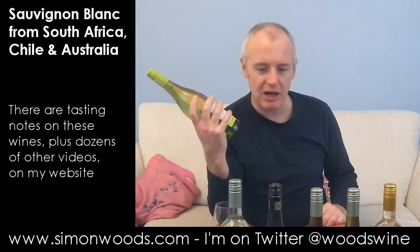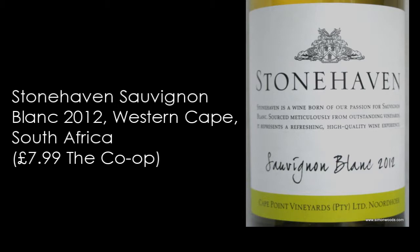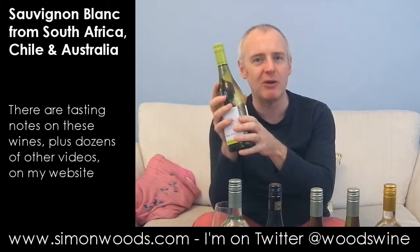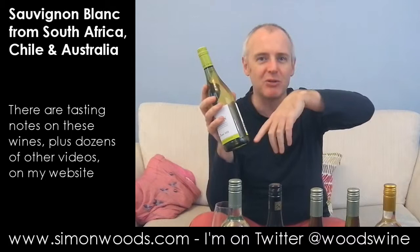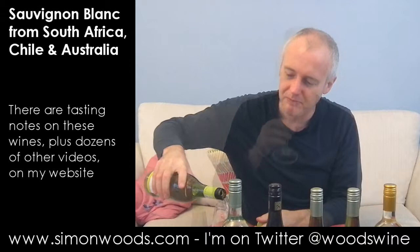So I think all but one of these are 2011. The first one is a 2012 — it's Stonehaven Sauvignon made by Cape Point Vineyards. Cape Point, if you know your South African geography, is beyond Cape Town on the opposite side from Constantia. I'm not sure whether this fruit is actually from there, but that's where they're based. Anyway, let's give it a whirl.